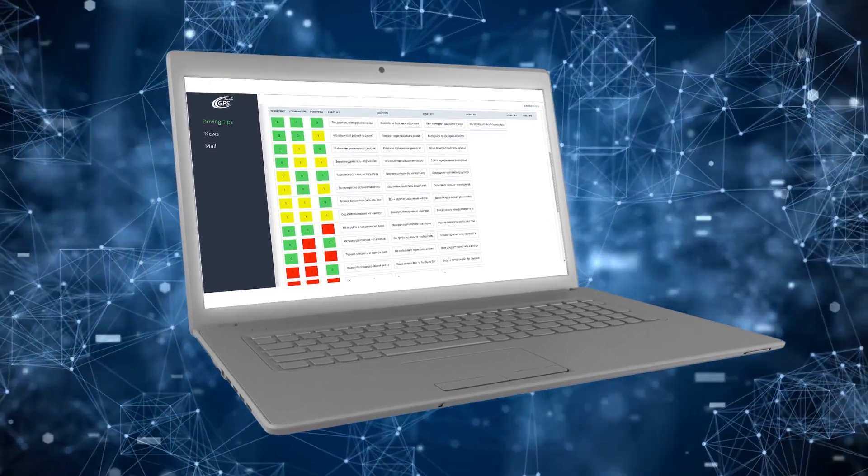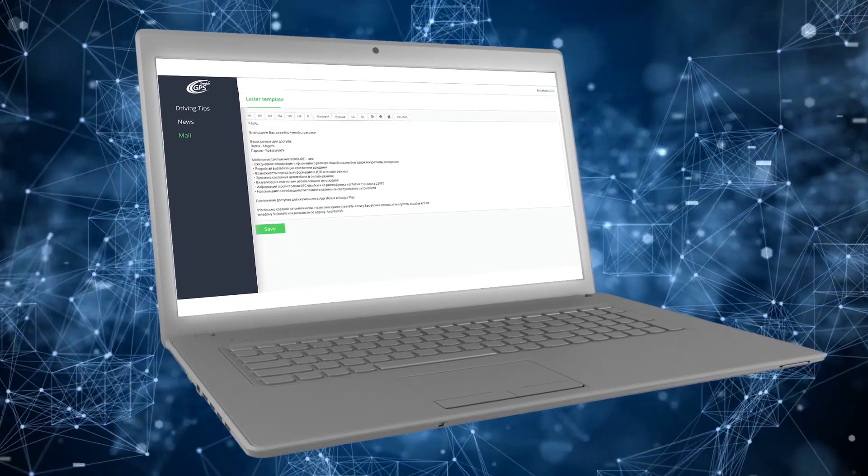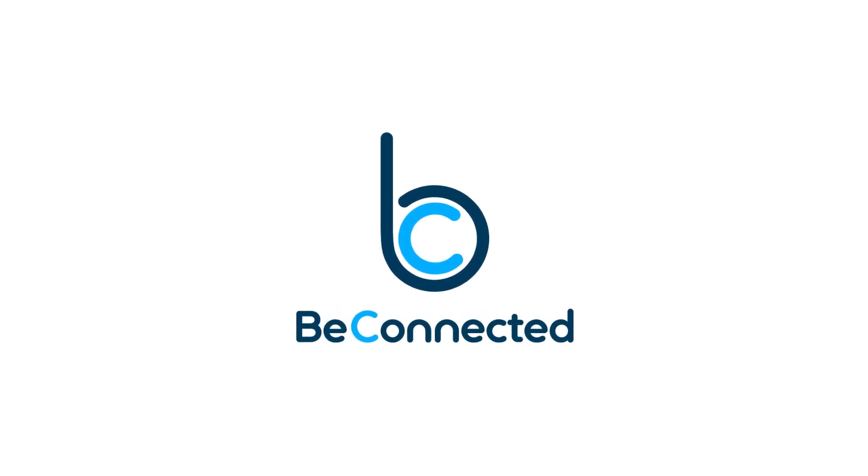A comprehensive service solution will make it possible to build reverse marketing communication with the client and timely inform them about new services and promotions. BeConnected is a unique and indispensable product for car owners and businesses.